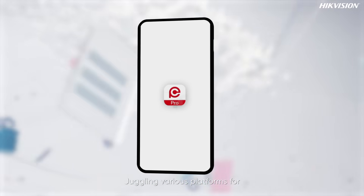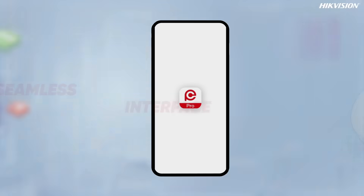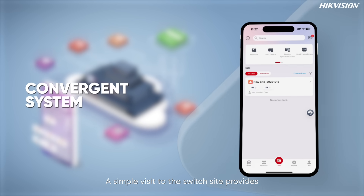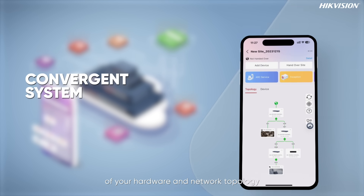Juggling various platforms for video and network management can be a hassle. Swap that for Hike Parter Pro's streamlined experience — a simple visit to the switch site provides a comprehensive view of your hardware and network topology.